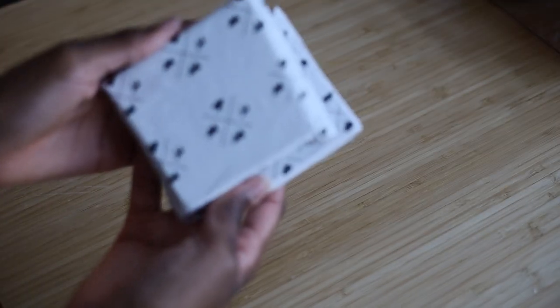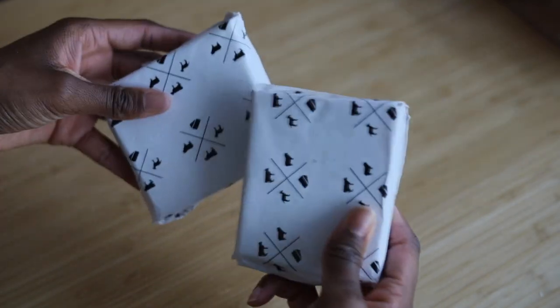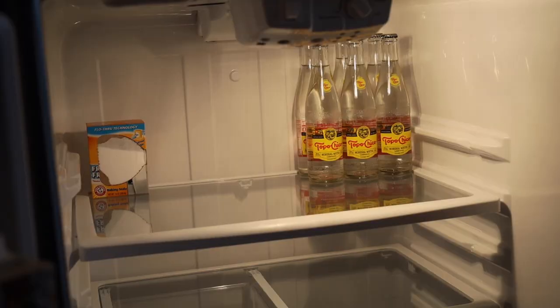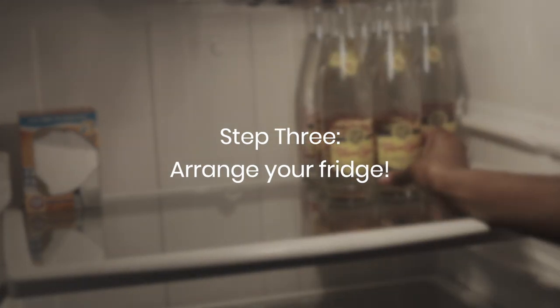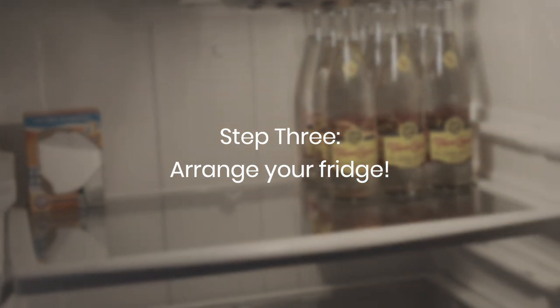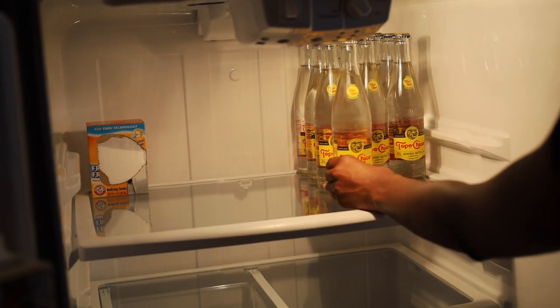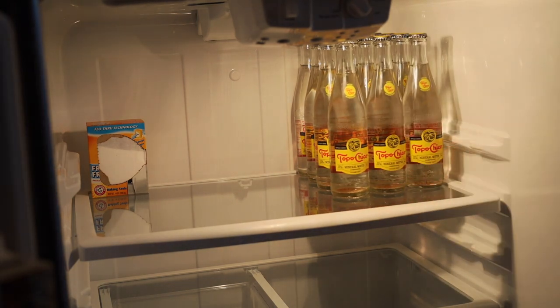I purchased this premium cheese storage paper from my local grocery store and it keeps my cheese lasting longer. I also recommend keeping a baking soda box at the back of your fridge — you have to change it every 30 days to keep your fridge fresh, and it's a perfect way to keep you on track with deep cleaning every month. I never keep soda in my fridge, but besides my juices and milks I keep sparkling water handy.